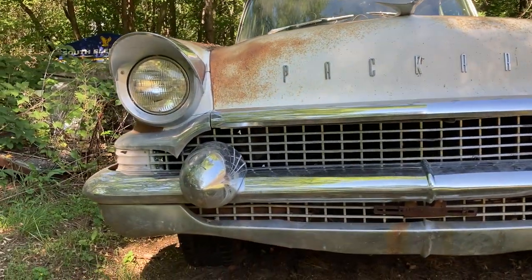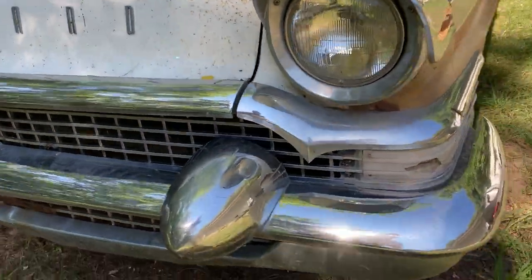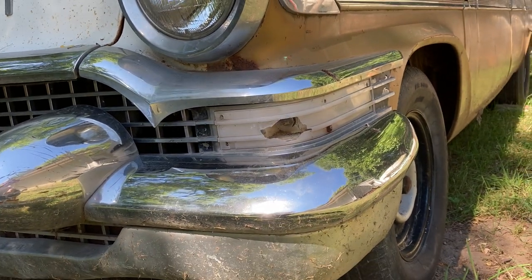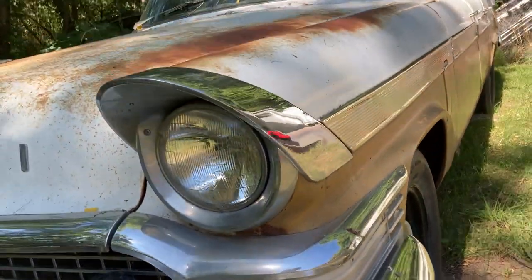I need to find the turn signal lenses — might be a little bit hard to find, but I'll see if I can locate them.